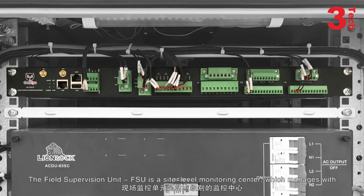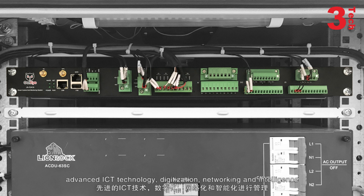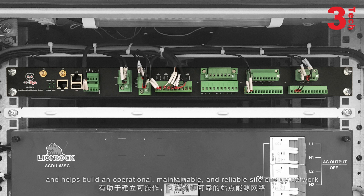The Field Supervision Unit, FSU, is a site-level monitoring center which manages with advanced ICT technology, digitalization, networking, and intelligence, and helps build an operational, maintainable, and reliable site energy network.